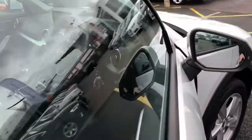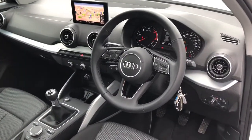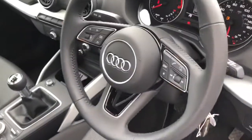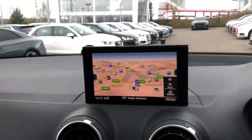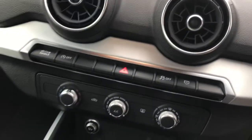Moving towards the interior, this vehicle features the 3 spoke multifunction leather steering wheel, the 7 inch MMI display with the colour screen display and navigation, manual air conditioning, rear parking sensors, and front sport seats finished in cloth upholstery.